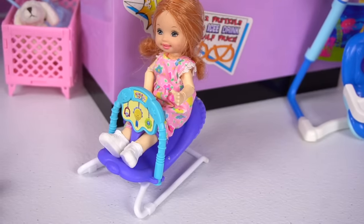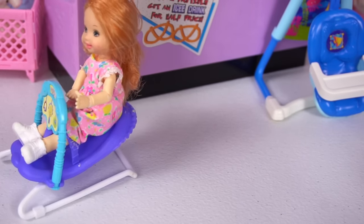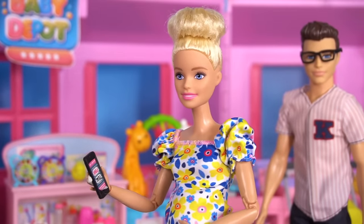Look, I can almost fit in this bouncer! Mom, Chelsea definitely needs one of those swings. Yes, that is on my list.